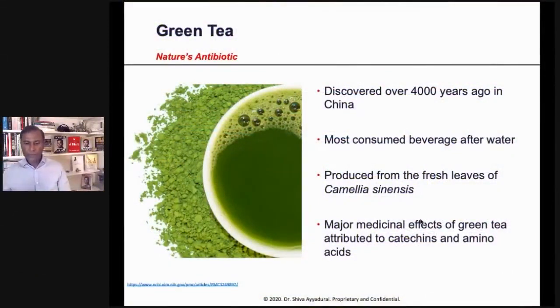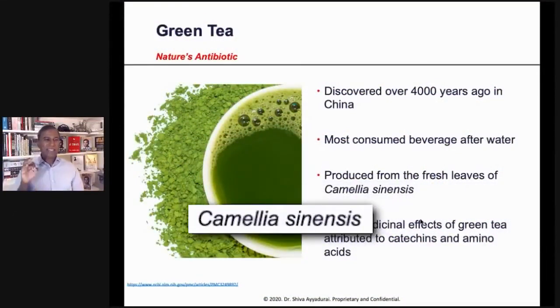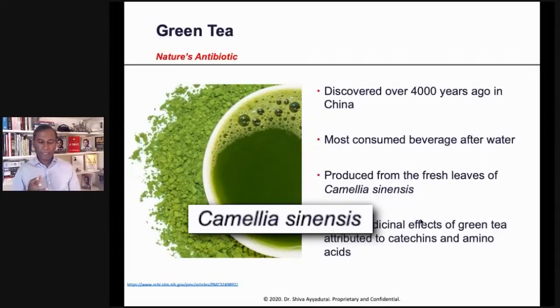I'm having a cup of it right here. It's produced from the fresh leaves of Camellia sinensis.